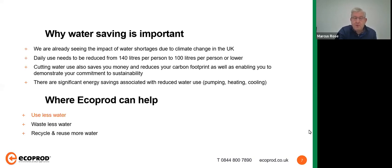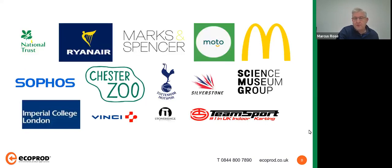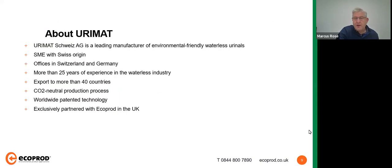There's more to it than just reducing water use. Cutting water use also saves money and greatly reduces your carbon footprint. Not all of us really understand the amount of energy required to pump, heat, and cool water, and the significant associated carbon footprint. This can greatly enhance anyone's environmental credentials and help towards any ESG strategy.